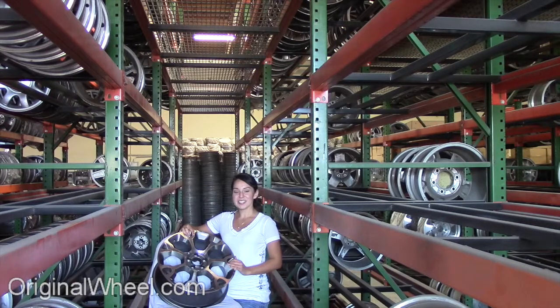All you have to do is select the year of your Fiat. From there, you can browse our large inventory of wheels and rims. Here's an example of one of our Fiat wheels. As you can see, it's not a Fiat 500 wheel, but it's in great condition.